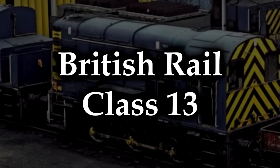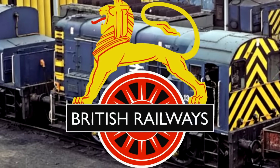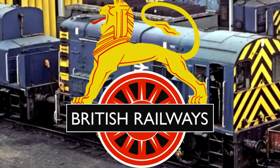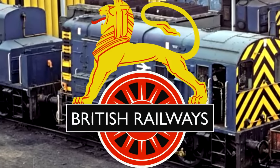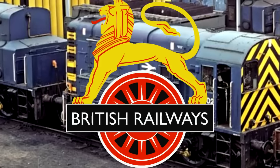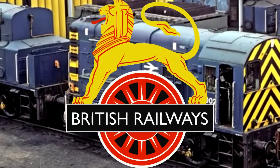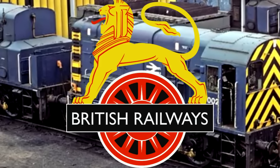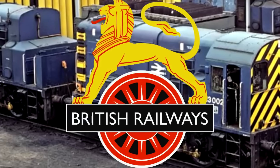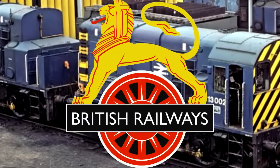The British Rail Class 13. British Rail! Would you please just leave me alone? I don't want to talk about you anymore! You just have so many locomotives, and they fit into so many lists! It's like impossible to dance around you! I have to talk about you, and I don't want to! I don't want to do it! But I have no choice — it is my curse!